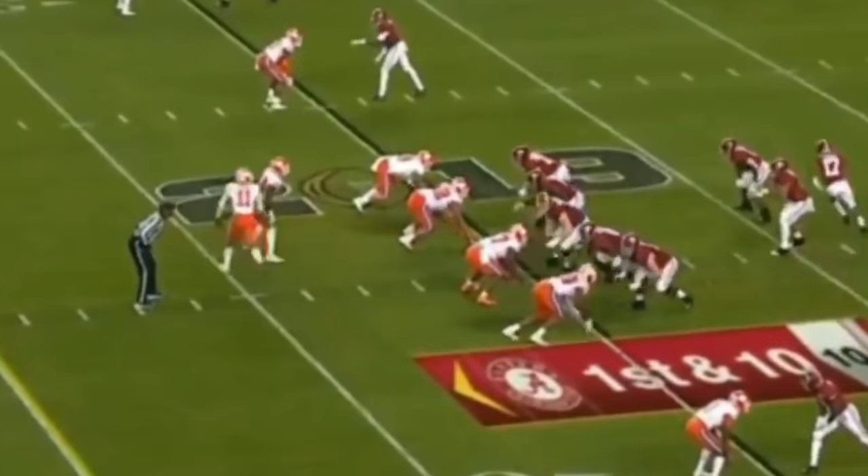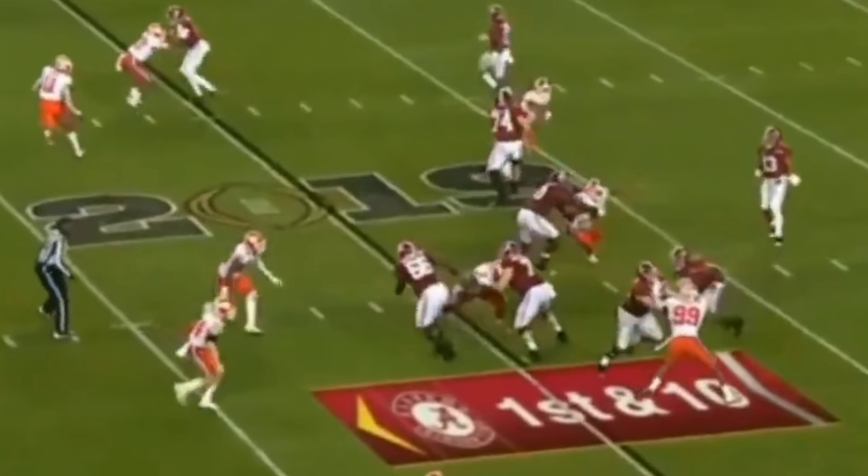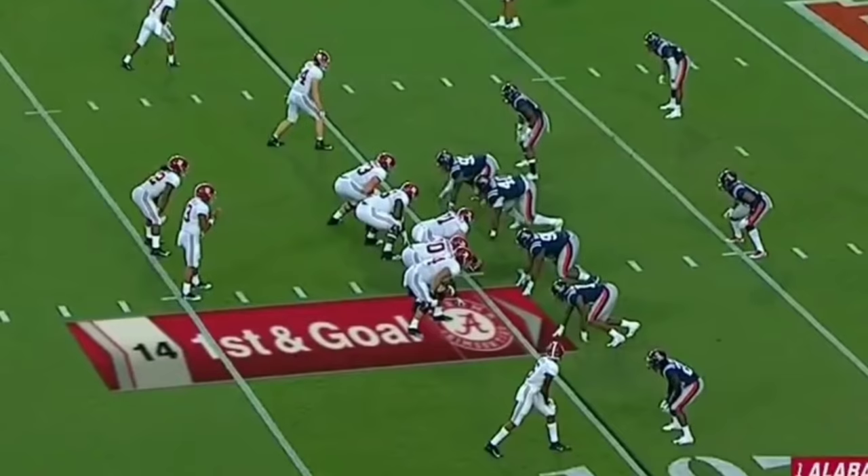That hook opens up the hole for the running back. Look at this next play — he gets on the left side of that defensive lineman, lets the tackle or center take over, and then gets up to the next level. These are the types of blocks I really like, and they show me that Lester Cotton understands how to block and how to win.